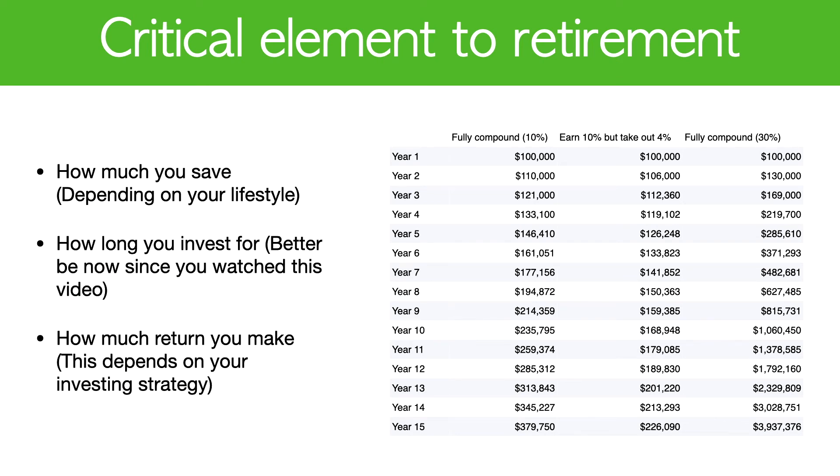If you look at the table on the right, the first column is your typical S&P 500 10% return. The third column is a more advanced strategy that requires more management and more in-depth financial knowledge — and that is my personal target as well. In year four, you can actually double your portfolio using a 30% return.